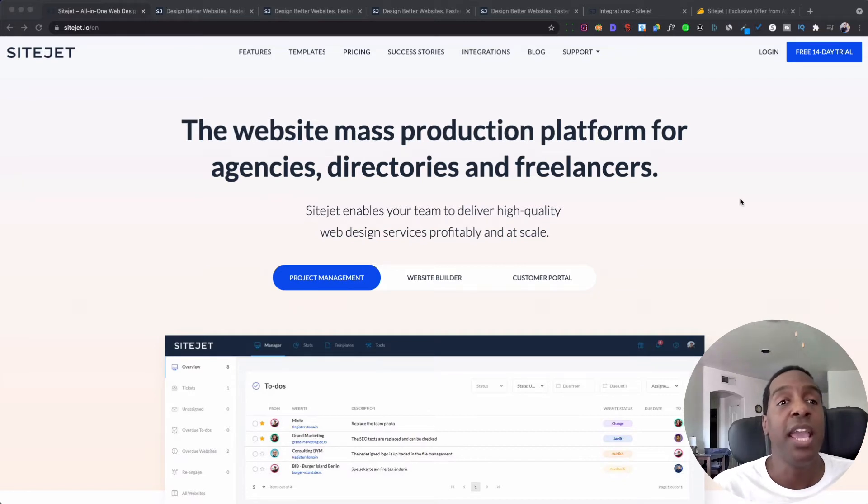This platform will allow you to build your website from start to finish. It will allow you to do project management and create a portal for your clients so they can see how progress is going, give feedback, request revisions, and communicate through the portal. This platform does not require WordPress — it's its own different type of platform. So if you are tired of using WordPress, this is the platform for you, and it's called SiteJet.